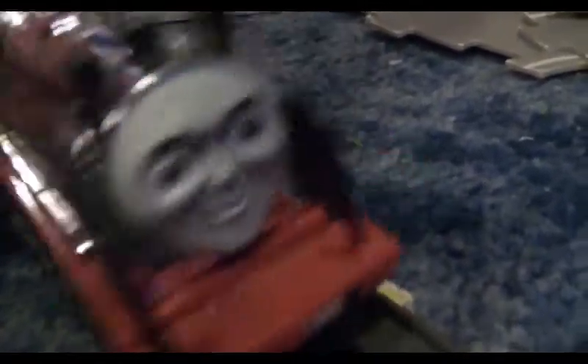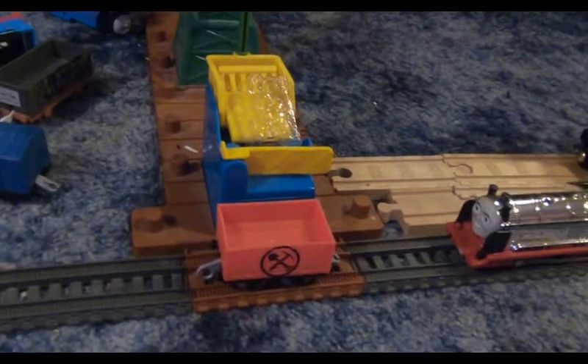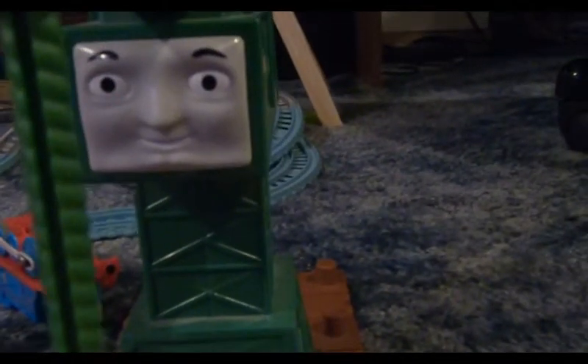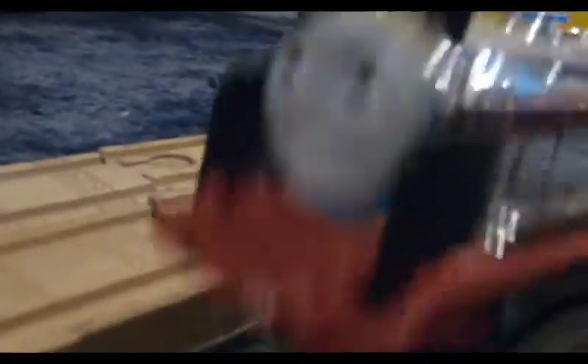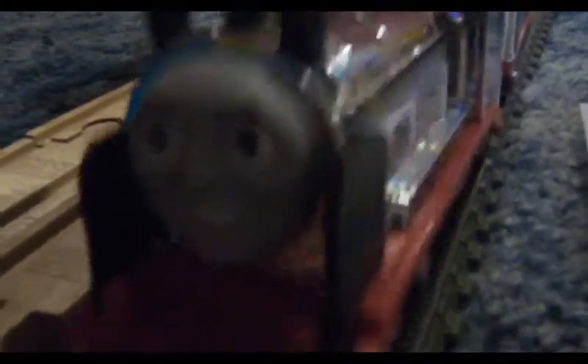Oh, this is so exciting! I can't believe I'm finally going to the island of Sodor! When Merlin got to the docks, Cranky was unloading the special cargo. Fizzling fireboxes! That cargo is invisible! Like me! Okay, Merlin, you must be very careful with this cargo because this is the only one ever made.